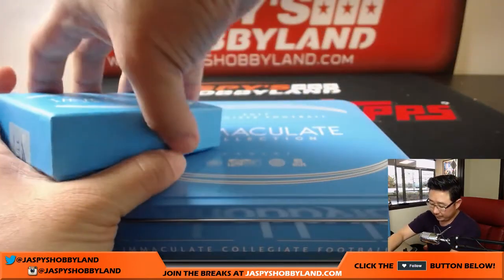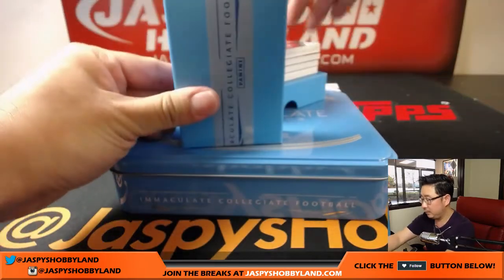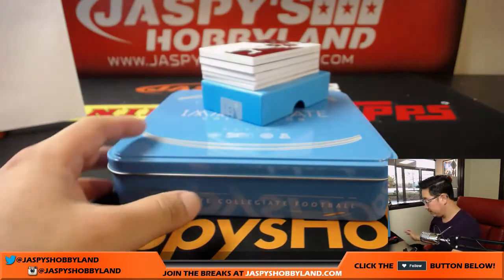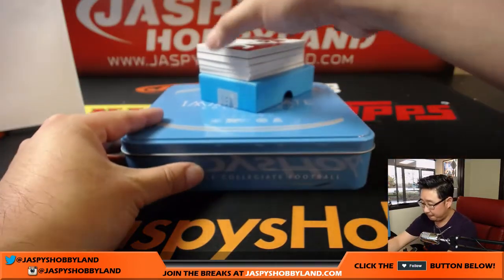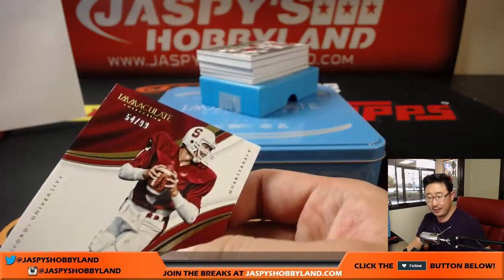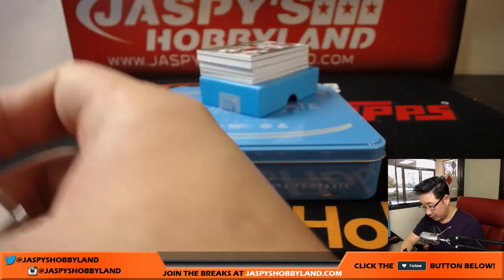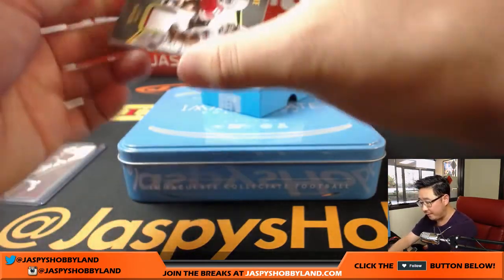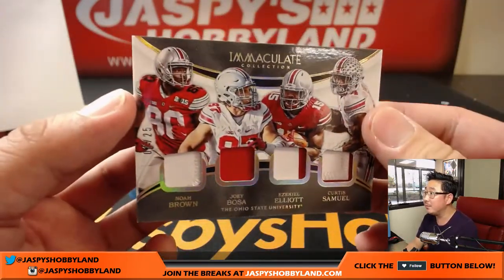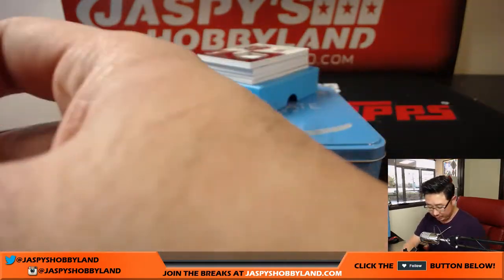Good luck, everyone. Let's see what we got. John Elway is going to lead us off — 54 out of 99. Number four goes to Jeremy33. We have a quad relic coming up, out of 25 — one out of 25. That goes to Robert. Noah Brown, Joey Bosa, Ezekiel Elliott, Curtis Samuel — Ohio State guys.